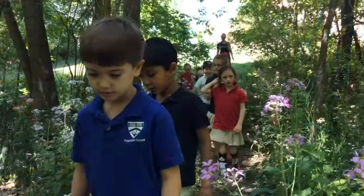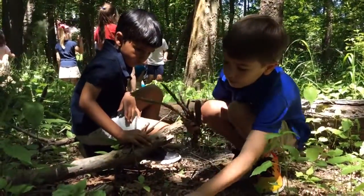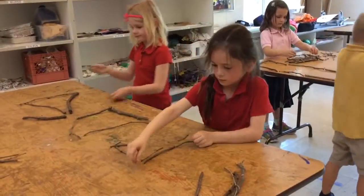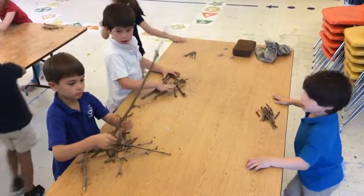Yesterday in kindergarten class we began working on our land art unit. We studied Andy Goldsworthy and found in his work a lot of repetition. Students were able to go outside into the Crocker Conservancy and find sticks specifically yesterday to make patterned designs and sculptures once we came back inside.